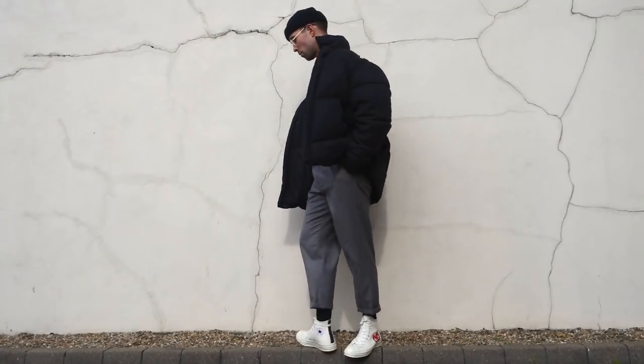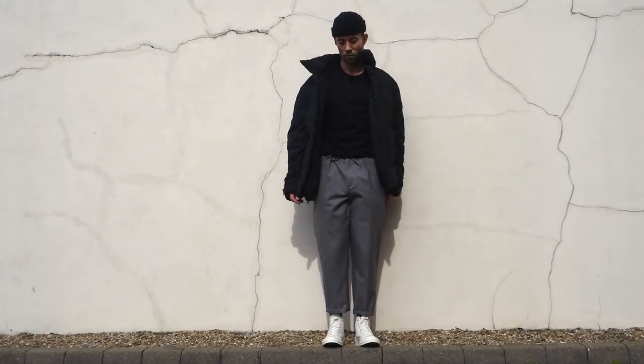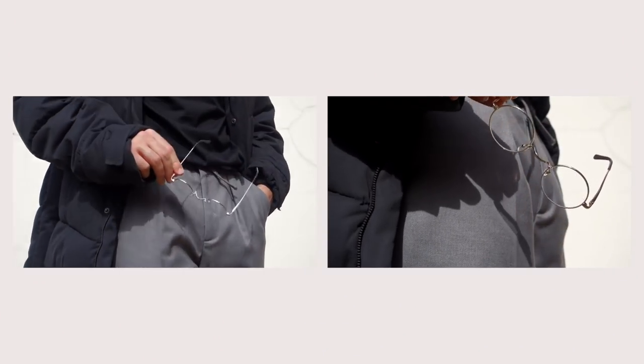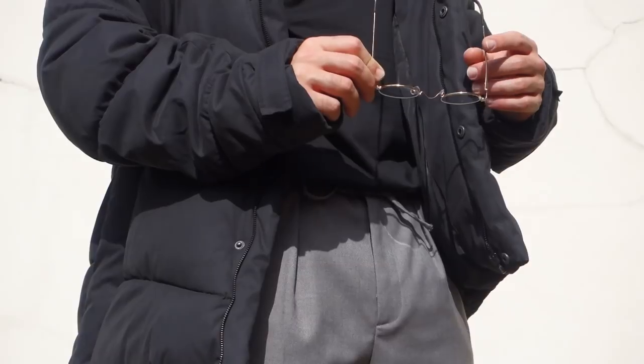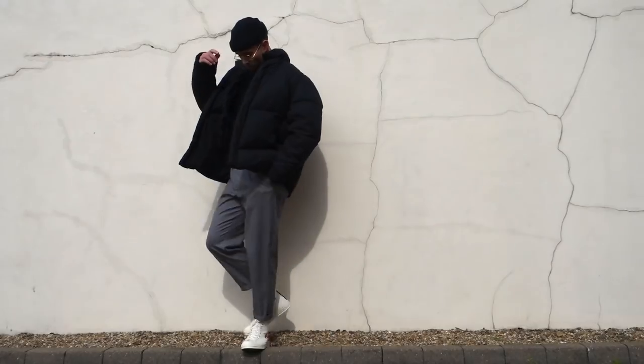Outfit number two is my favorite outfit of all of them, and my favorite glasses too. Starting on top, we have a black fisherman's beanie. Coming down to these beautiful frames - it's a lot more of that vintage-y, statement piece look with a clear lens. I absolutely love them, and I love the gold tint around the glasses as well. It's a statement piece while still staying kind of low-key - it just adds something good to the outfit.